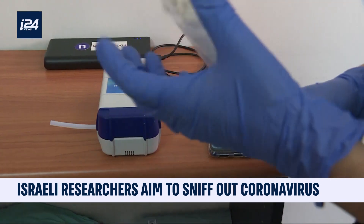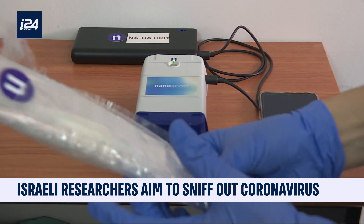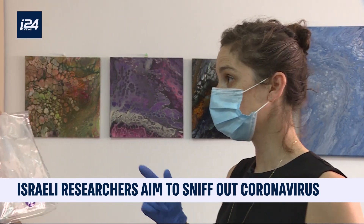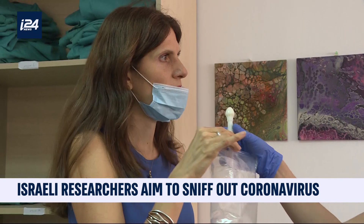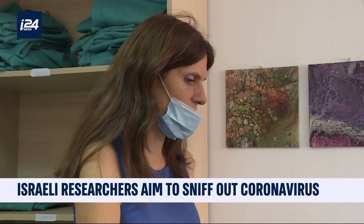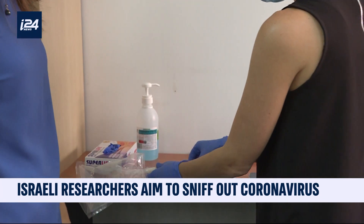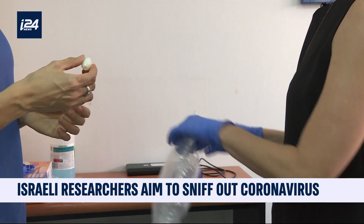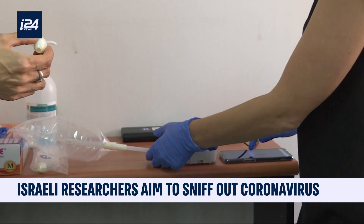The company has developed a simple and rapid test based on breath analysis. You blow in the bag, then connect it to the machine. After 30 seconds, you get the result.